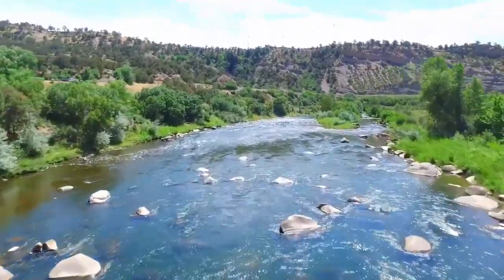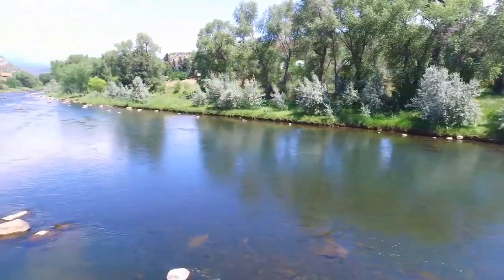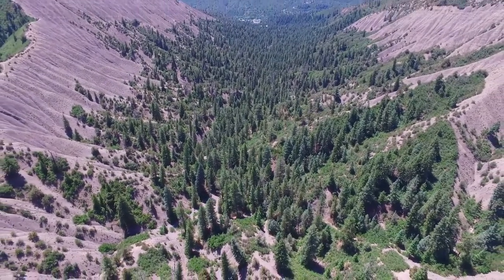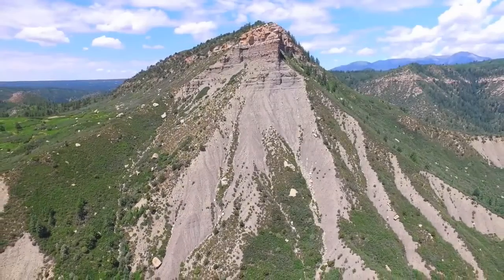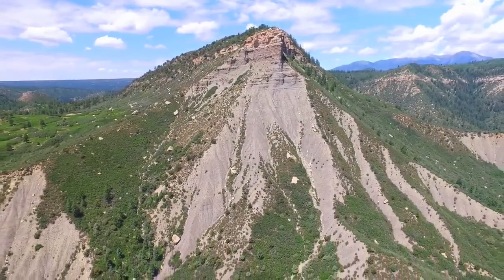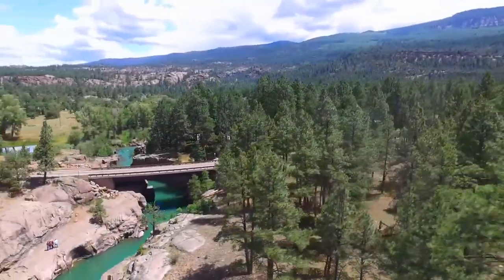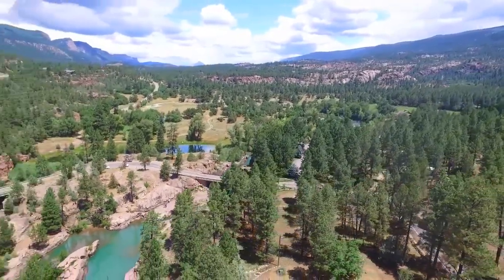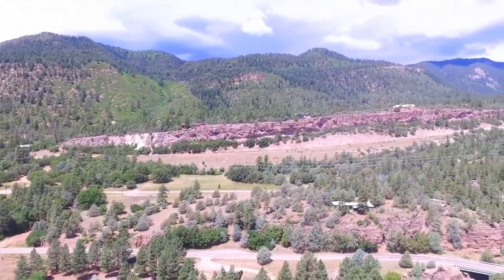Others disagree, maintaining that there is no need to invoke the process of buoyant subduction. Rather, they suggest that plate convergence and the collision of one or more microcontinents to the western margin of North America generated the driving force behind the Laramide orogeny. It should be pointed out that neither of these proposals has gained widespread support. As one geologist familiar with this region put it, 'we just don't know.' Sounds like a great challenge for future geologists to study.